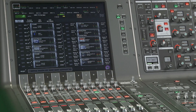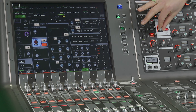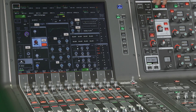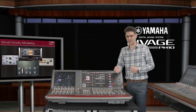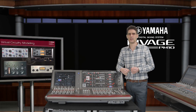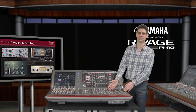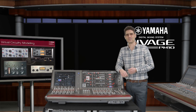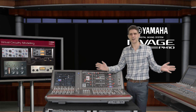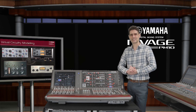But don't just listen to me. Find a chance to hear the hybrid mic preamps, the beautiful Rupert Neve design silk, and the amazing array of virtual circuitry modeling plugins. All these, combined with an intelligent evolution of the user interface, make for a highly compelling solution. RIVAGE PM10 — incomparable sound and scalability.